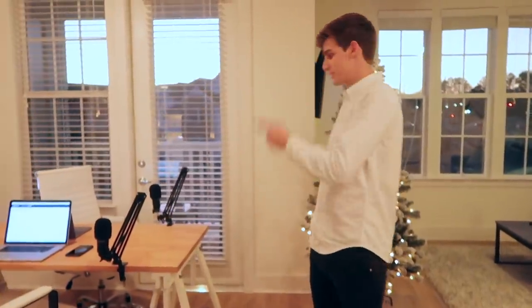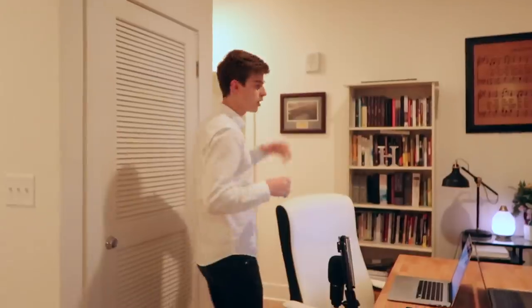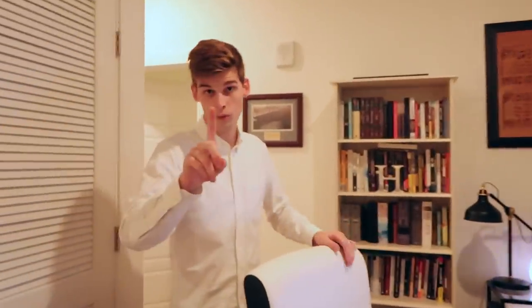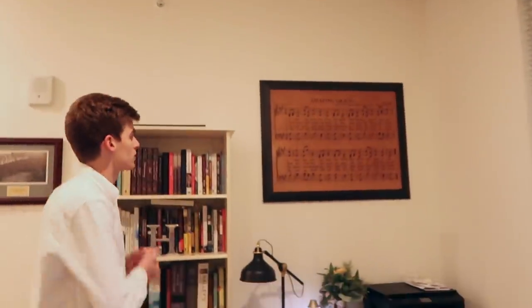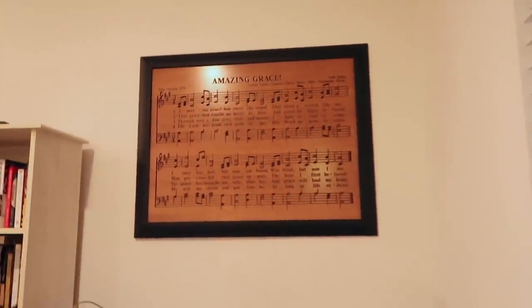Next in our apartment is where we have our desk — this is where all the work happens, where we edit videos, where we do the Encounter Now podcast — hashtag plug alert. This is probably my favorite part of the entire apartment. Also, this is a really cool gift that Chelsea's uncle gave us for our wedding: the music notes and lyrics of Amazing Grace spelled out in chords. Pretty cool.